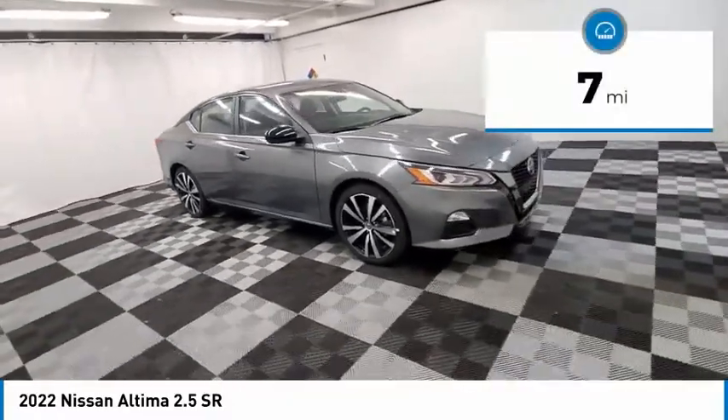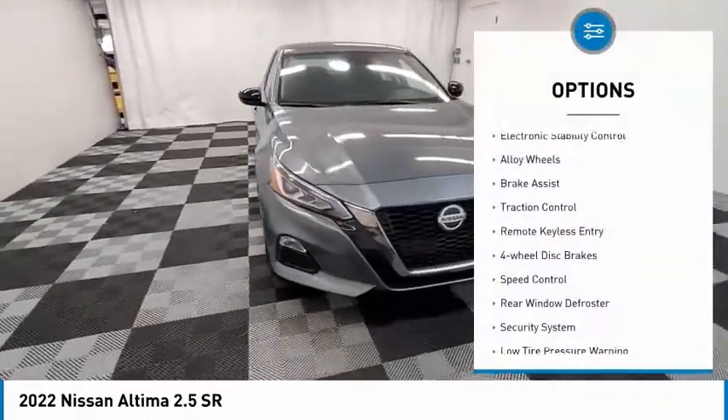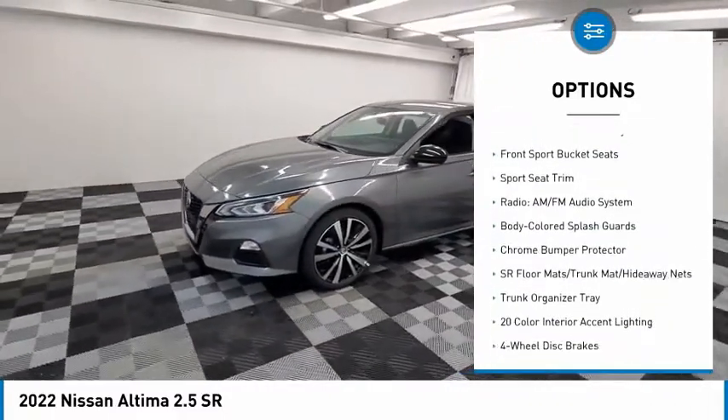This vehicle has less than 100 miles. Here are some of this vehicle's great options: electronic stability control, alloy wheels, brake assist, traction control, remote keyless entry, and four-wheel disc brakes.